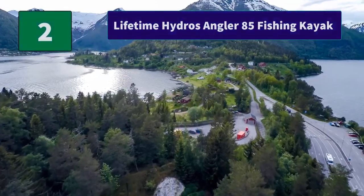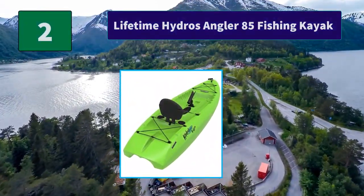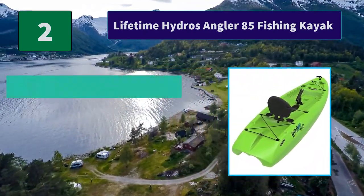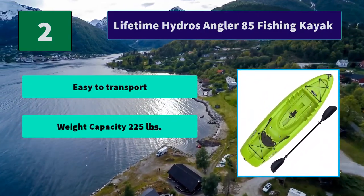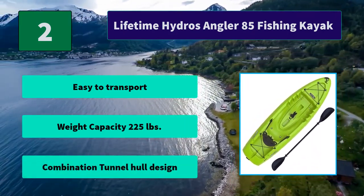Number 2: Lifetime Hydros Angler 85 Fishing Kayak. It offers multiple footrest positions for different size paddlers, a molded-in swim-up deck with bungee lacing for storage, and an adjustable quick-release seatback for comfort. Main features: easy to transport, weight capacity of 225 pounds, and a combination tunnel hull design.